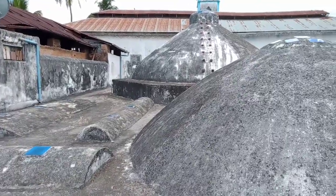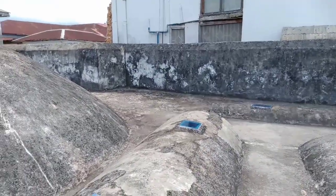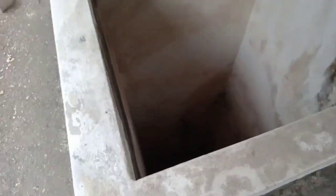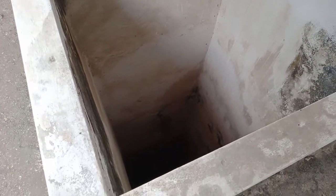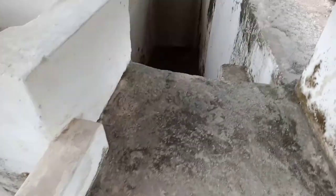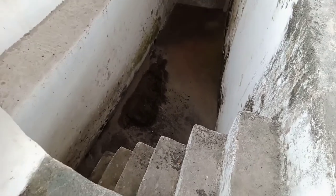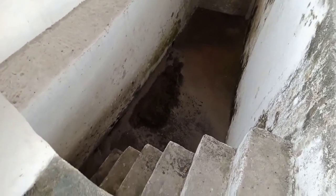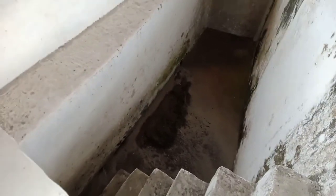We are at the rooftop of the Hammam bath. This is the top view of the well — where I had showed you earlier was the bottom, and that's the top. I'm not about to go down there, but just showing you how people climbed up to collect the water from the well.